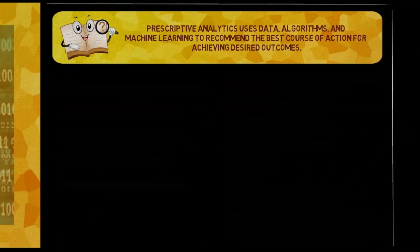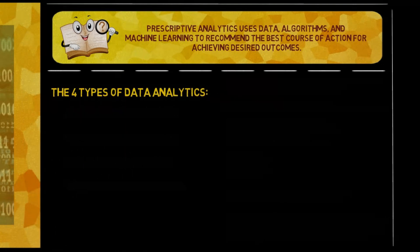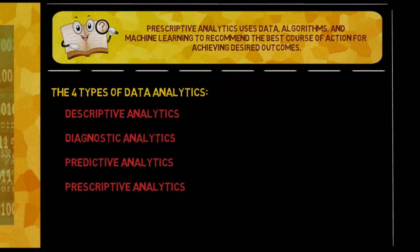Prescriptive analytics uses data, algorithms, and machine learning to recommend the best course of action for achieving desired outcomes. The four types of data analytics are: descriptive analytics, diagnostic analytics, predictive analytics, and prescriptive analytics.